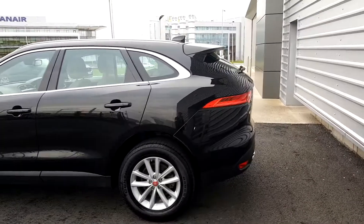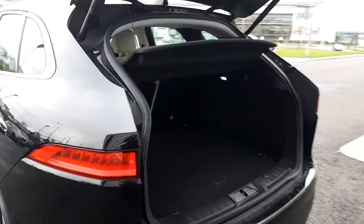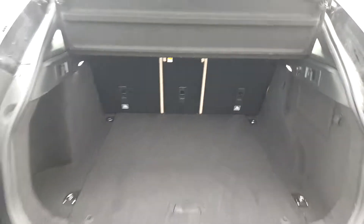There are chrome window surrounds, parking sensors, a power tailgate for the boot, and it also features a very large capacity boot space with split folding rear seats.